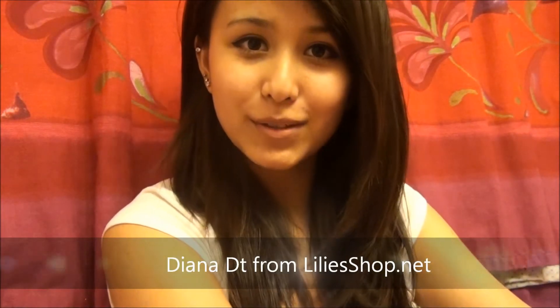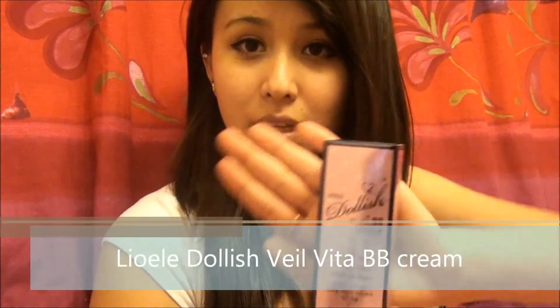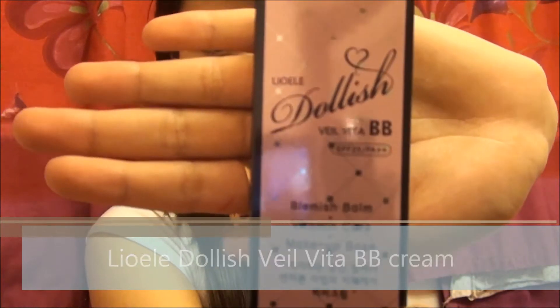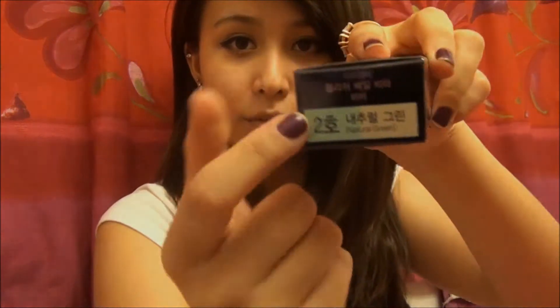Hey guys, this is Diana again. I'm here to talk about two items I received from Lillyshop. They are brand new items — the Lyo Alley Dollish Vita BB Cream. And there are two colors for the BB Cream: one is Violet and the other is Green.